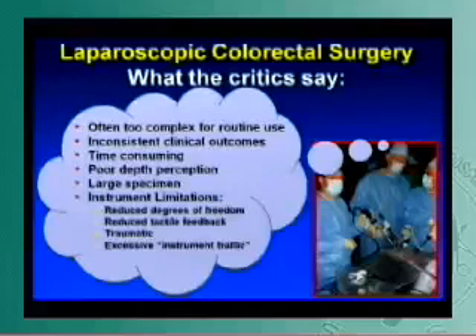We all know that you lose depth perception — we work in a 3D world but have to use 2D images. It's a large specimen, as we've just seen quite eloquently on the last video. The instruments are really limited, with reduced degrees of freedom. We don't have wrist action unless you're using a robotic instrument, less tactile feedback, and the instruments can tear if you're not careful. There's excessive instrument traffic — seven trocars for an operation.